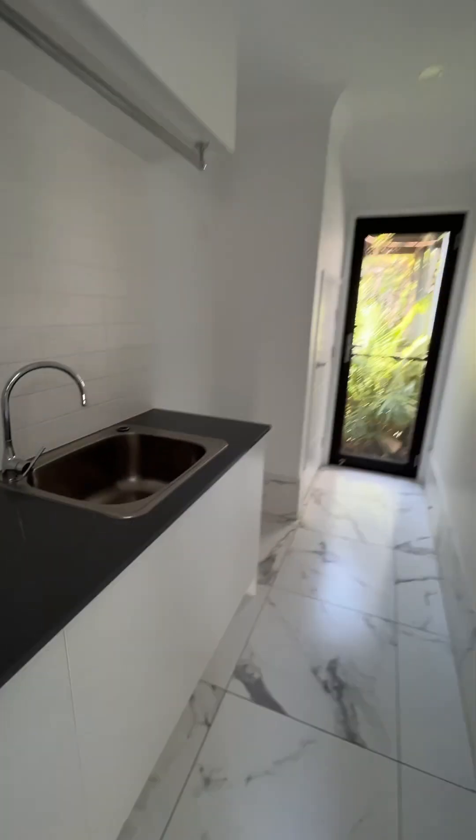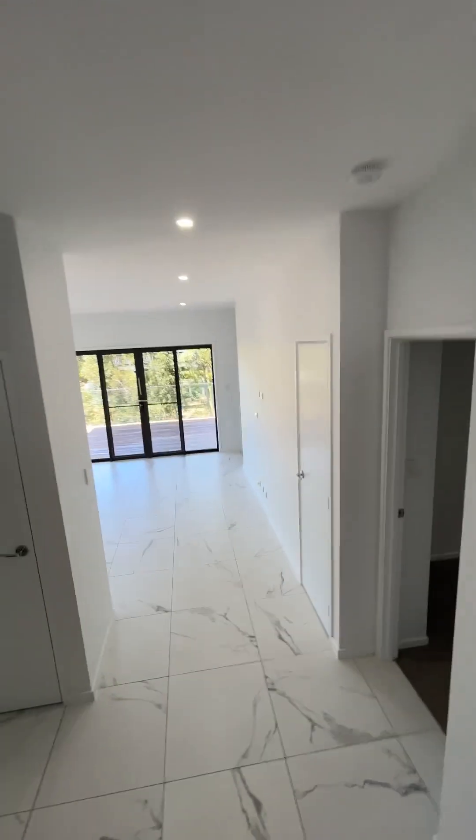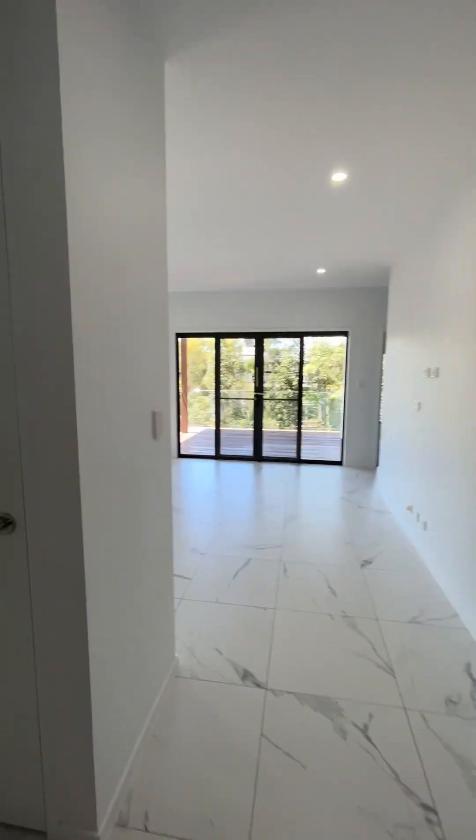Laundry is just here, with a bit of storage there — a decent amount of cabinetry and a single tub. Down here we've got another three bedrooms, a bit of a family room, and a deck.